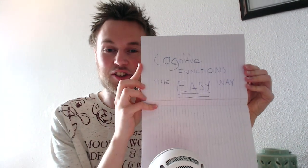Hey everyone! The name is Eriktor and today we're going to talk about cognitive functions the easy way. The truth is we've been learning about this all wrong. A lot of the information floating around on the internet is wildly inaccurate and some of the things that we hear are not as you have been told.